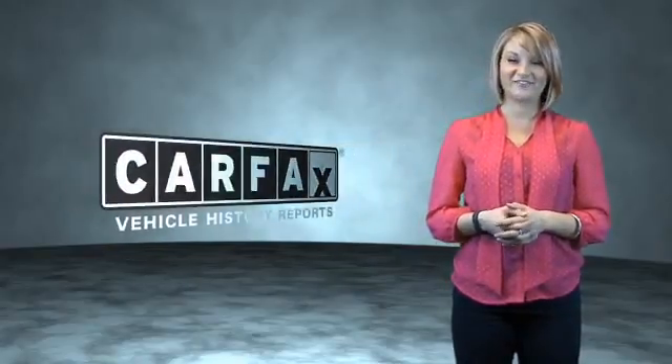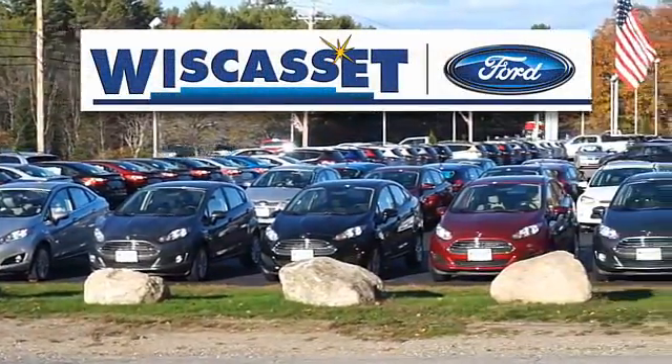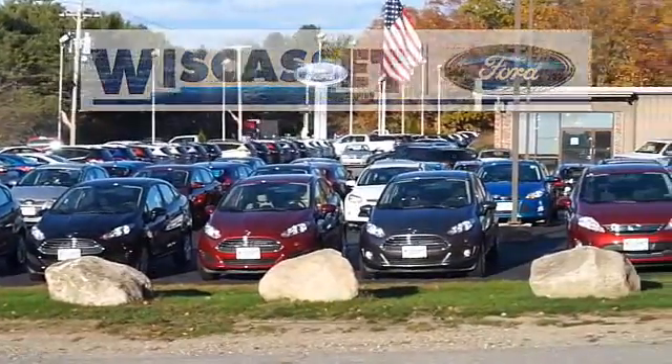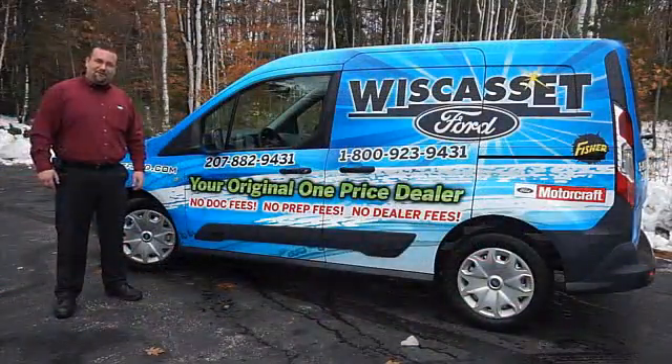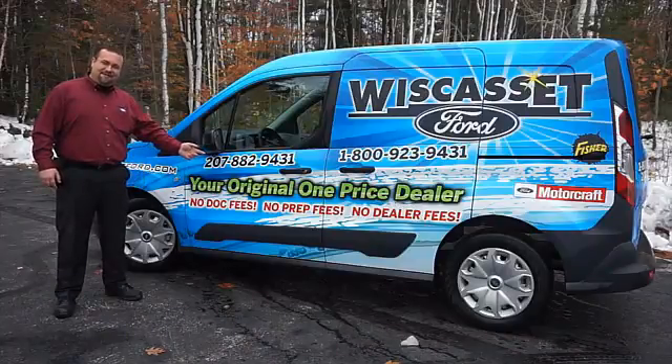Just say, show me the Carfax. Thank you for shopping our online inventory at Wiscasset Ford — means original, one-price dealer.